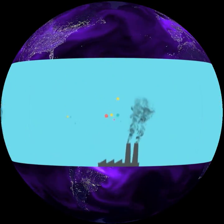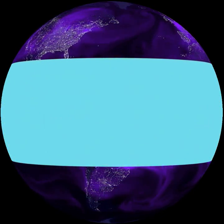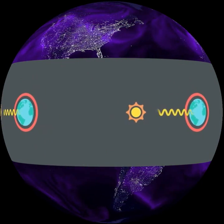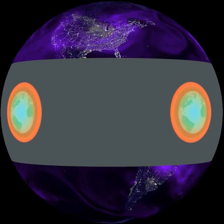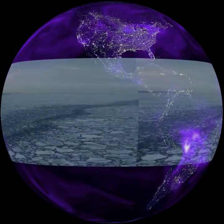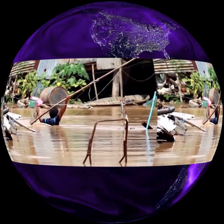Why do we care about the carbon cycle? Carbon dioxide acts like a blanket and traps heat leaving the earth's surface. Too much carbon dioxide in the atmosphere warms the earth and leads to other changes, such as melting ice caps and rising sea level.